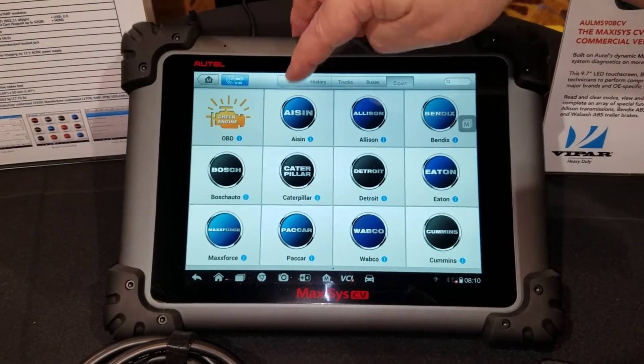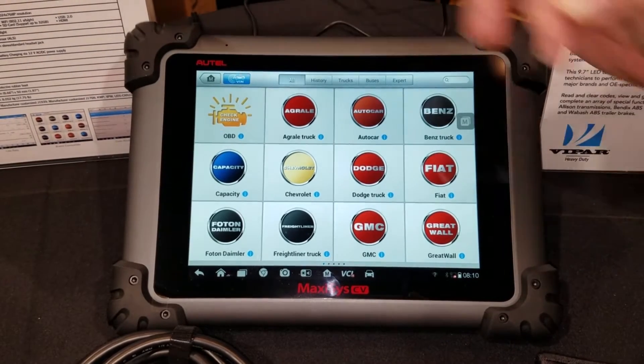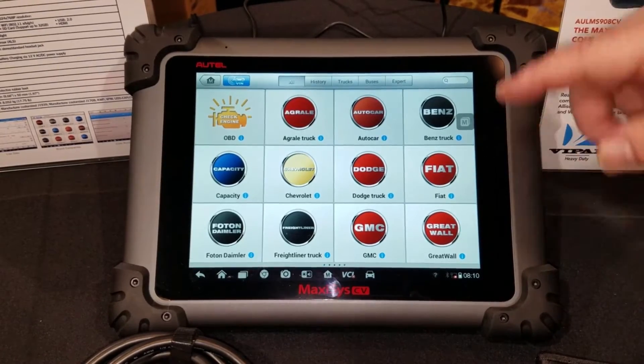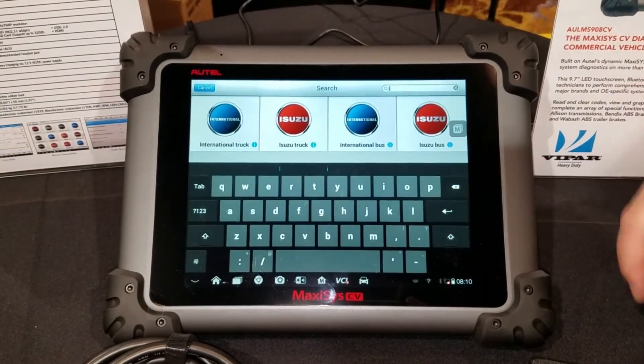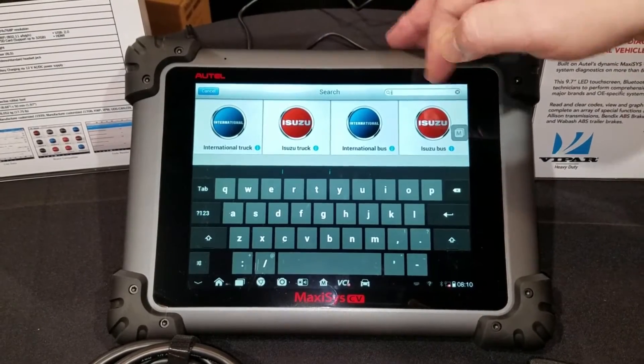So you've got a complete functional tool. You also have global OBD2 capabilities to handle those few light-duty vehicles you may work with within a fleet. You can easily find any of these with the search feature — simply typing in 'I', we can see we have International truck and bus, as well as ISUZU truck and bus.